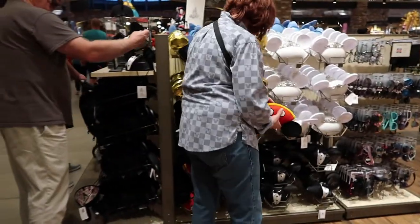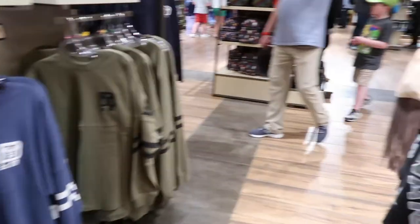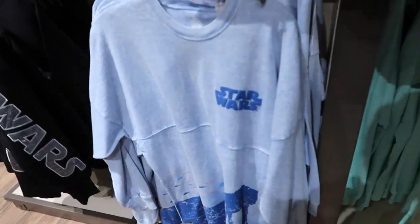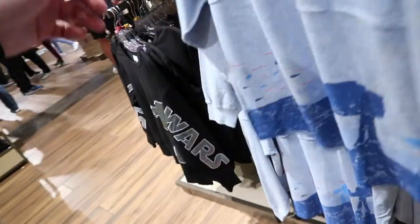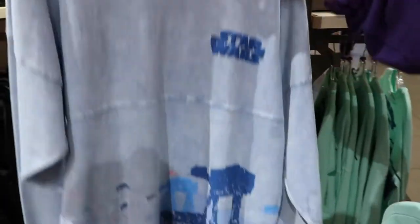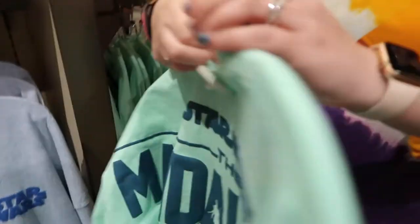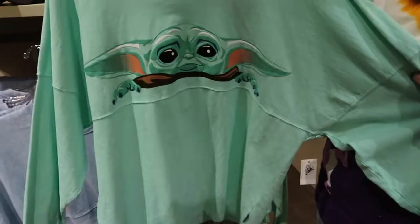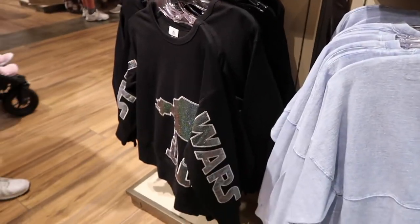They have a ton of ears over here as well, lots of hats. Here they have a couple of the men's spirit jerseys. This Star Wars Hoth one just came out — it's got AT-ATs at the bottom and the word 'Hoth' on the back with more AT-ATs. The designs at the bottom of spirit jerseys are becoming more popular. And then this Baby Yoda spirit jersey just restocked — it's been so hard to find. They also have a Star Wars sweatshirt as well. There is no shortage of spirit jersey options here.